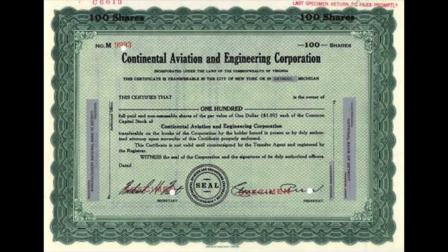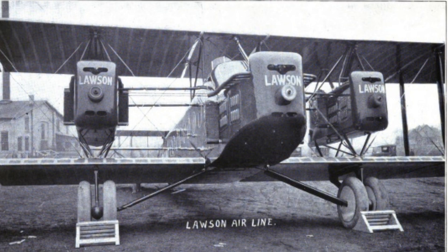World War I created a great demand for aviation know-how and Pennelli used the opportunity to establish himself in the aircraft industry. During the course of the war he worked for the International, Continental and Lawson aircraft companies in varied positions such as engineer, designer and superintendent.